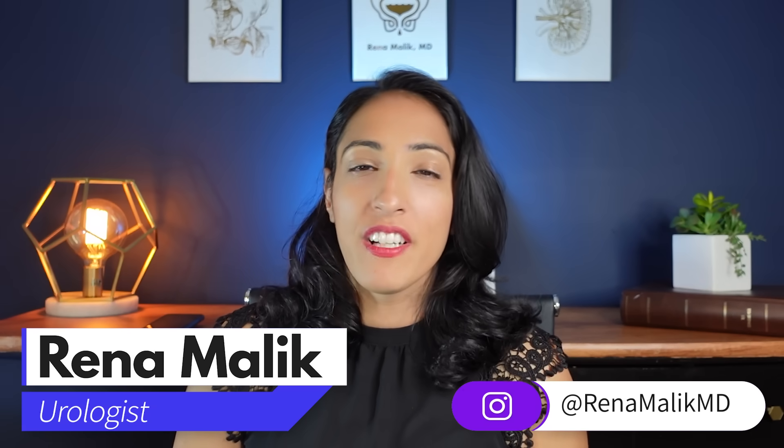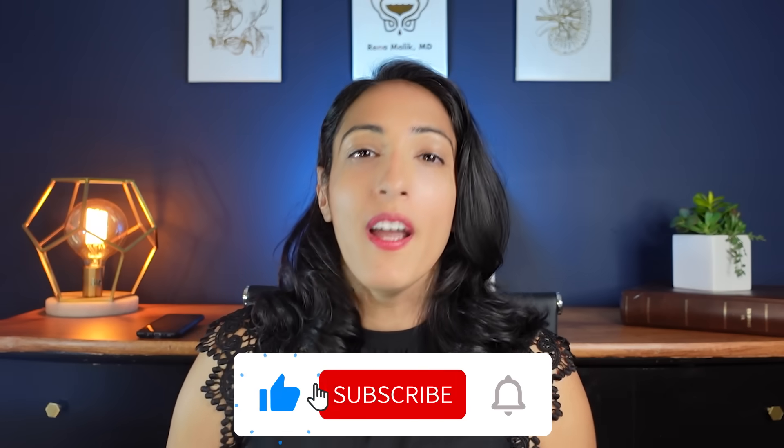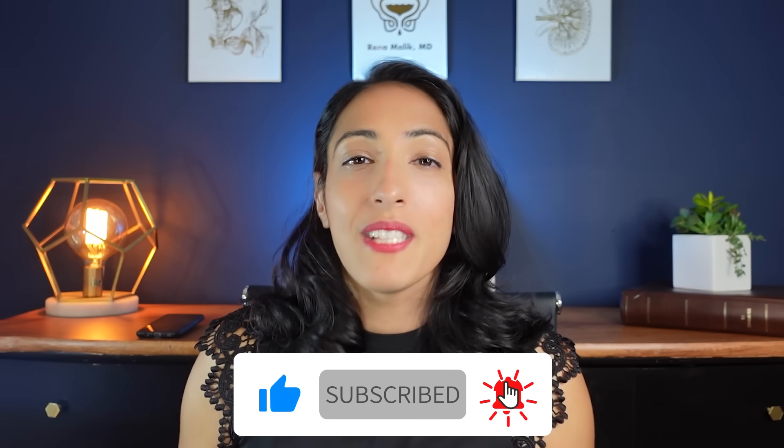I'm Dr. Reena Malek, urologist and pelvic surgeon. If you're new here, we talk all about urology, sexual health, bladder health, and much more. Make sure you subscribe so you can see my new videos each and every week.